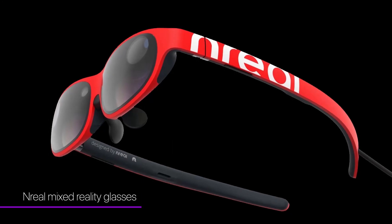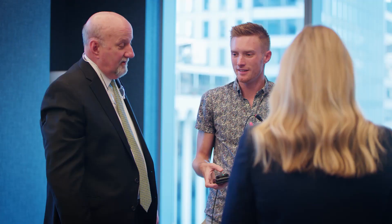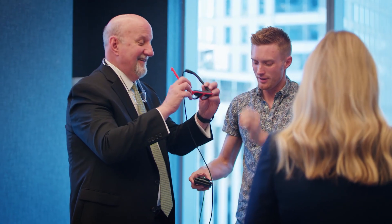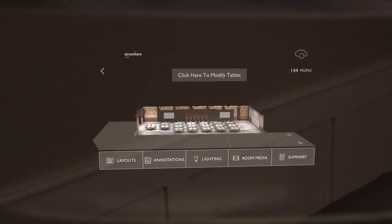For a deeper level of immersion, we also developed the experience for the Nreal Mixed Reality Glasses — powerful, lightweight, smartphone-powered glasses that project 3D content directly into the user's field of view. This allows for a rich, hands-free experience in a form factor that is comfortable, familiar, and portable.